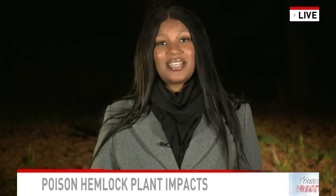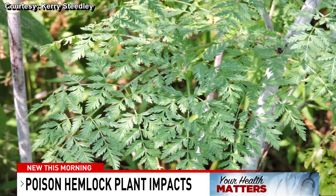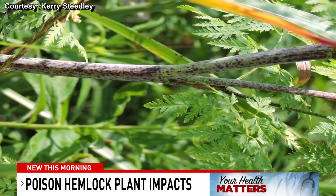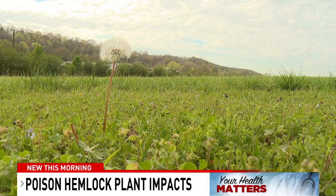Every part of this plant contains toxic chemicals that can cause severe reactions with the skin. If ingested, it can even lead to death. This plant is a non-native invasive plant, which means it can threaten the presence of native plants that are important to our state's ecosystem.